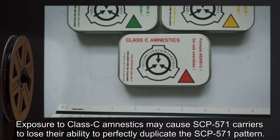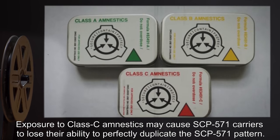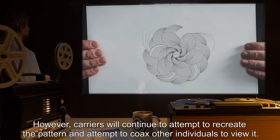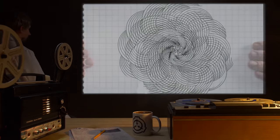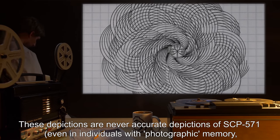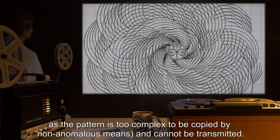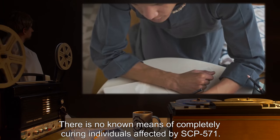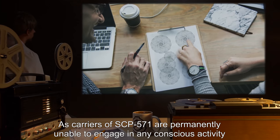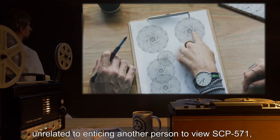Exposure to Class C amnestics may cause SCP-571 carriers to lose their ability to perfectly duplicate the pattern. However, carriers will continue to attempt to recreate it and coax other individuals to view it. These depictions are never accurate, even in individuals with photographic memory, as the pattern is too complex to be copied by non-anomalous means and cannot be transmitted. There is no known means of completely curing individuals affected by SCP-571, as carriers are permanently unable to engage in any conscious activity unrelated to enticing another person to view SCP-571.